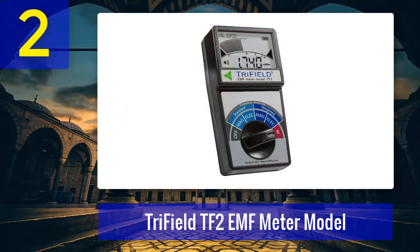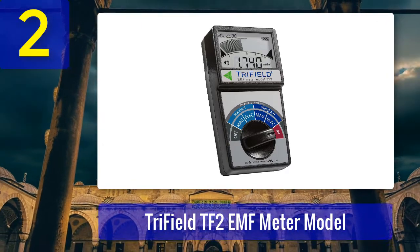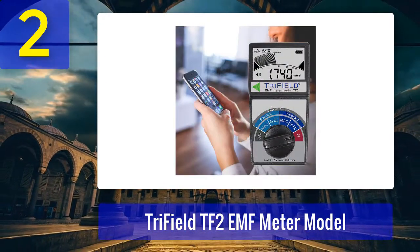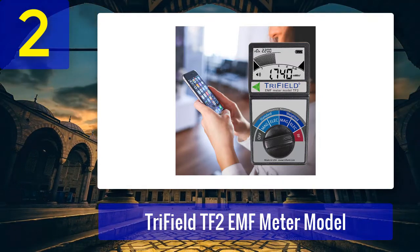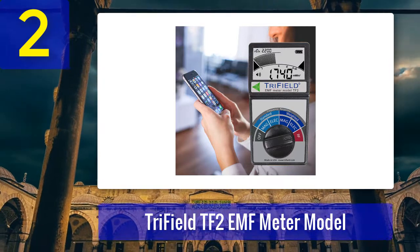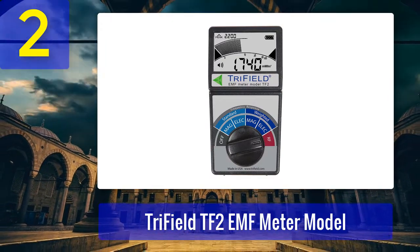Coming in at number 2: Trifield TF2 EMF Meter. EMF pollution consists of three major signals: AC magnetic, AC electric, and RF. There are few three-in-one EMF meters, but according to our experts the Trifield TF2 is the bestseller among all. We liked the simplicity of the meter — it is digital but has a design that resembles old analog meters. The big knob adds to that design feel.